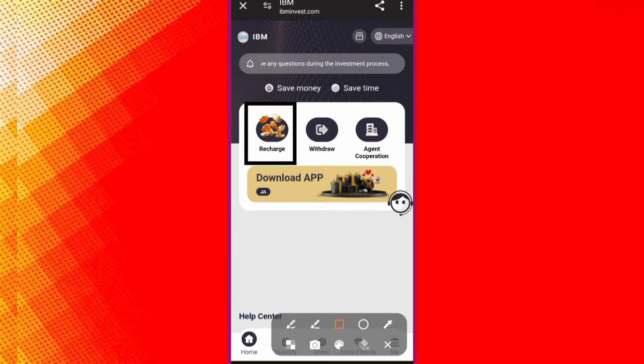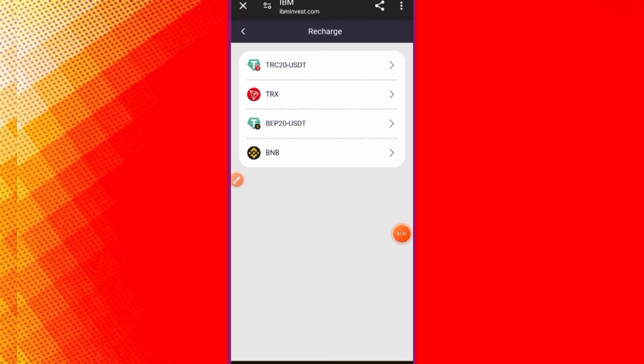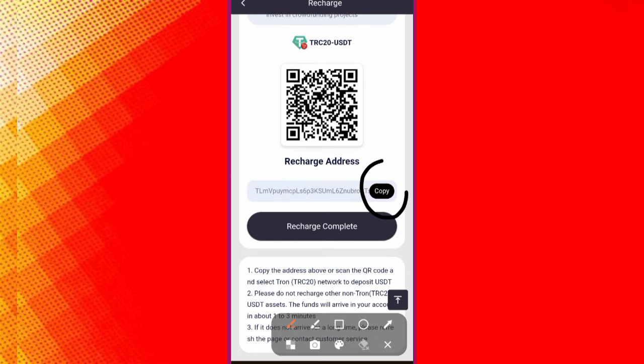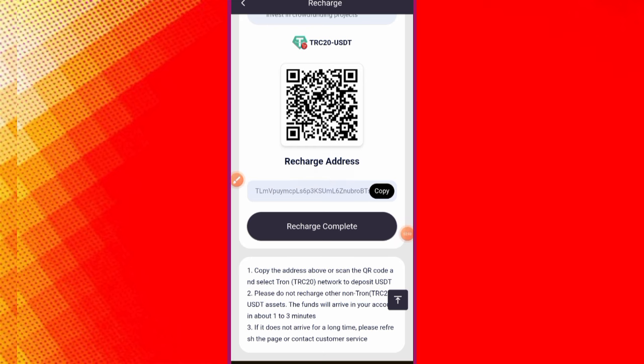To deposit, click on the Recharge button — this interface will open. You need to click on TRC20 USDT, select the address, scroll down, and copy the address. Go to your wallet — I will use TronLink Pro for this project.